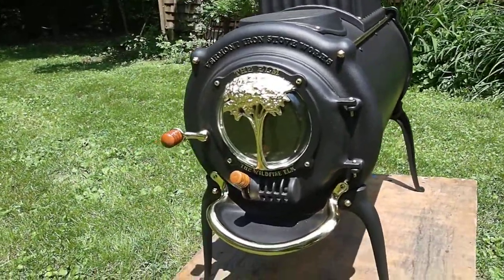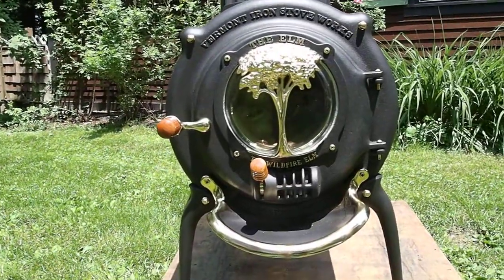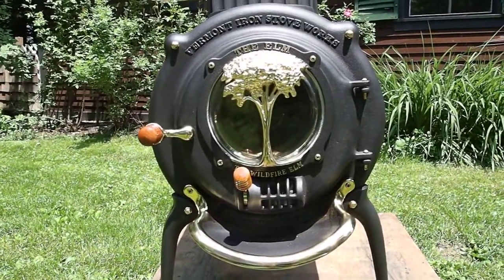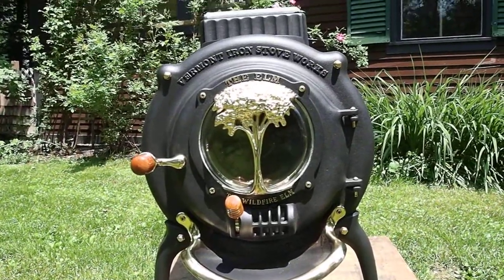We'll finish with a nice front-on view of the elm tree and the word Wildfire Elm at the bottom. Thank you very much for watching.